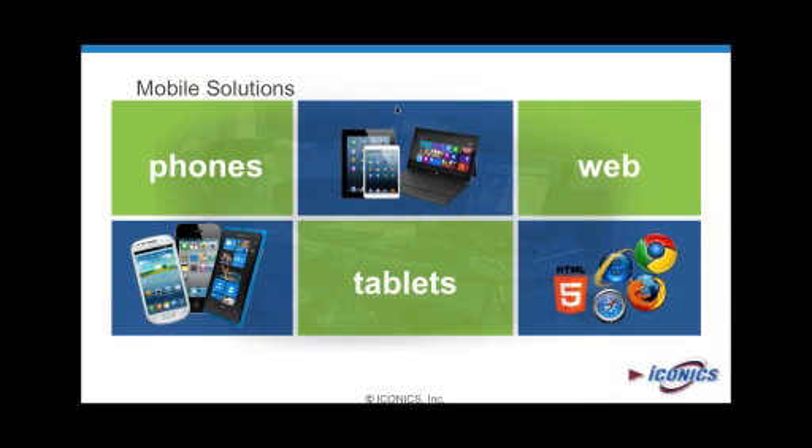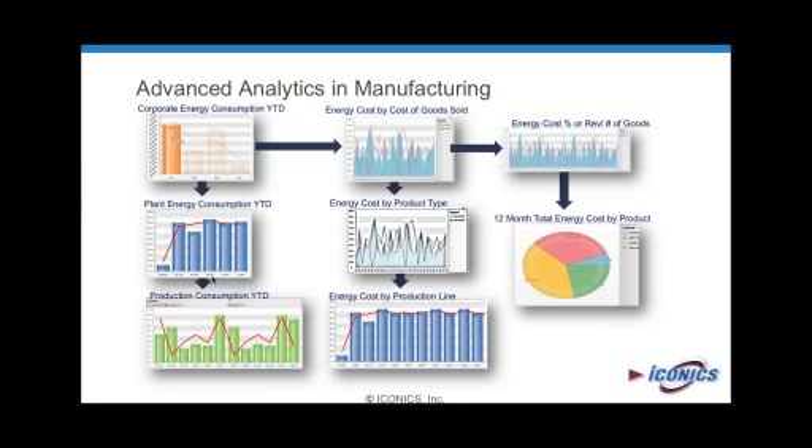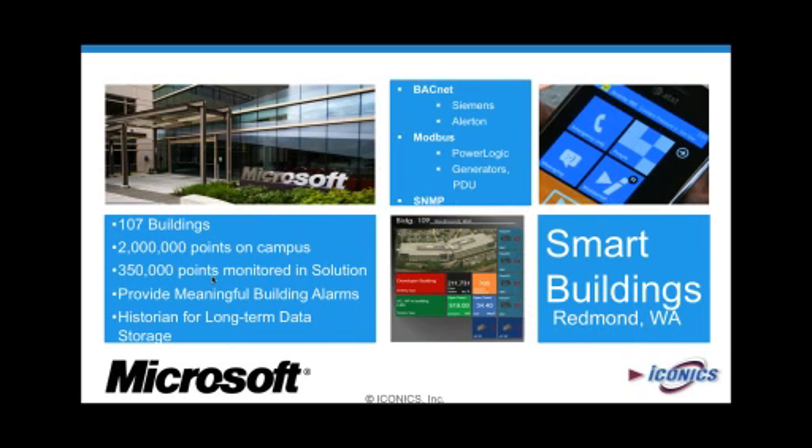Once you get that information, you have to be able to visualize it in a meaningful sense. You need to see the corporate energy consumption, then pull it in different ways — looking at energy costs for cost of goods sold, breaking it down to the production type, the type of product, and then down to individual lines. You can look at the cost of energy per revenue and what each product costs in energy. A good example is a test case we did with Microsoft Corporation on their campus in Puget Sound — they have over 107 buildings, over 2 million data points on campus, and multiple building automation, control, and lab monitoring systems. We had to pull together about seven different building automation systems.